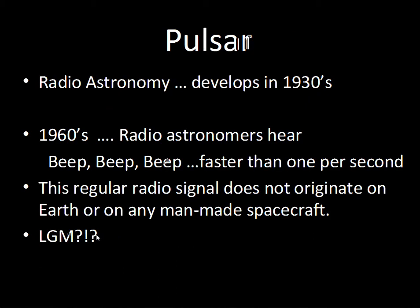Pulsars and radio astronomy were developed in the 1930s — optical astronomy dates back to Galileo in 1609, but radio astronomy started in the 1930s. By the 1960s, big radio dishes were being built, and radio astronomers were able to probe further into our galaxy and other galaxies. In 1967, pulses were detected — beep beep beep — faster than once per second.